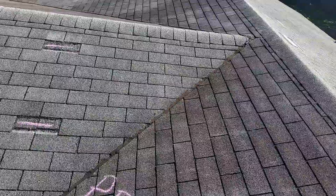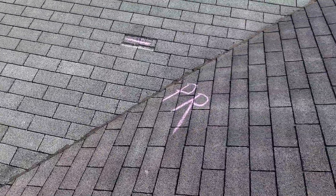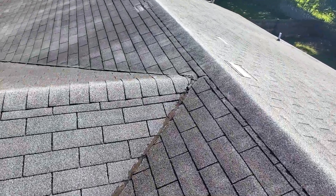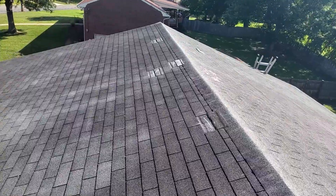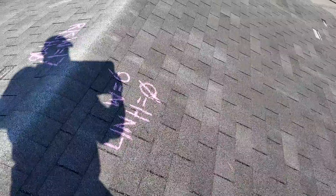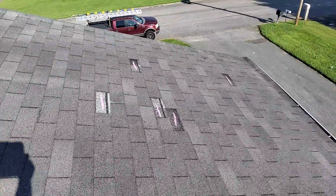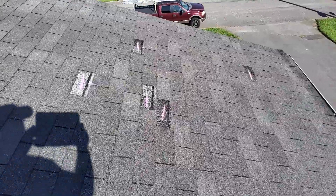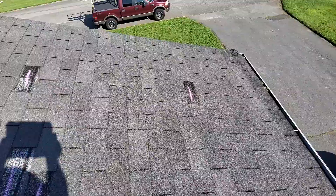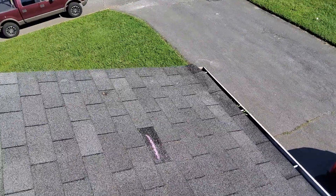This valley has tar sealing it all the way down. There is also a shingle on the very corner that is missing.